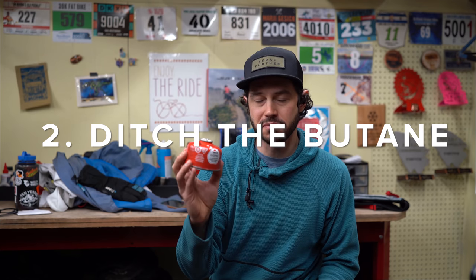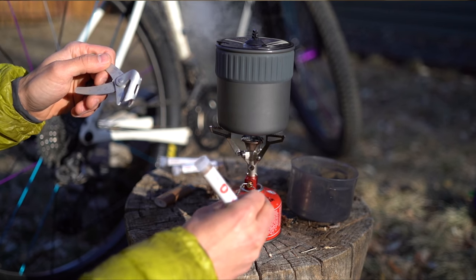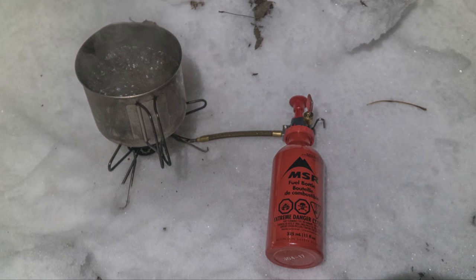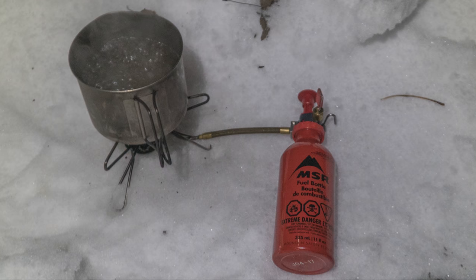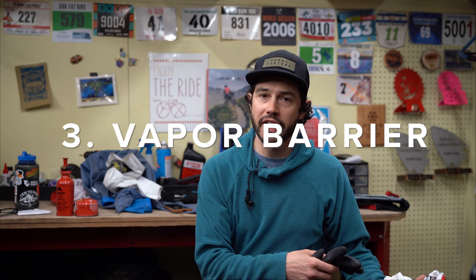Speaking of stoves, we've got white gas and butane. Butane comes in a bunch of mixtures — they call them all-season blends — but they don't work very well in cold temperatures. My general rule is to ditch the butane once it hits freezing and switch to white gas, which is super reliable at cold temperatures. When you're relying on boiling water for dinner or even just a hot beverage, this is super important.